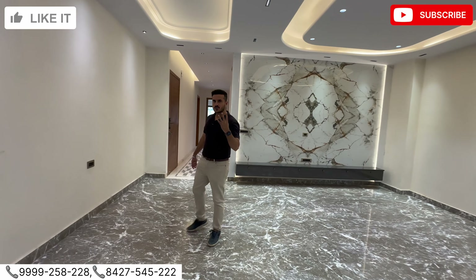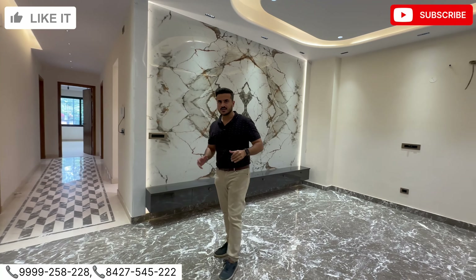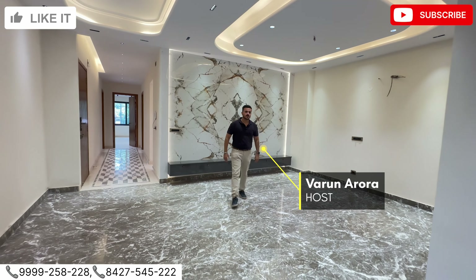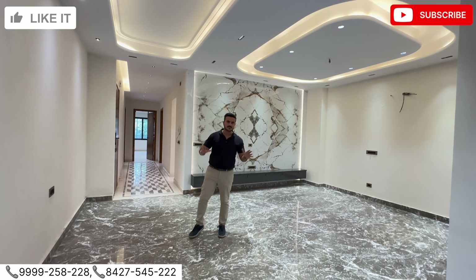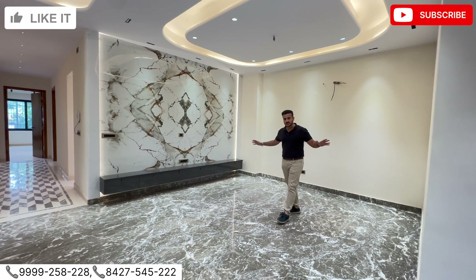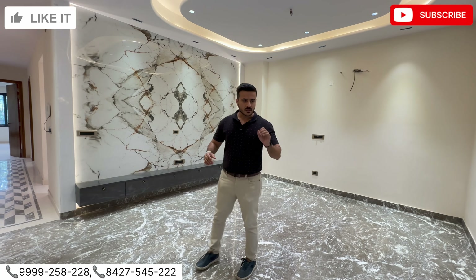Welcome back to Builder Floors. We are back in Sushant Lok 1, Gurgaon. This is a 300 square yard 4 BHK — an amazing layout, great connectivity, and a great location. You won't find this anywhere else in Gurgaon.